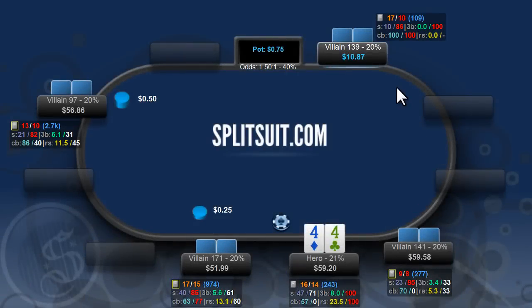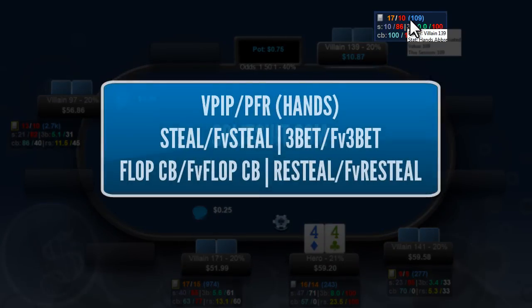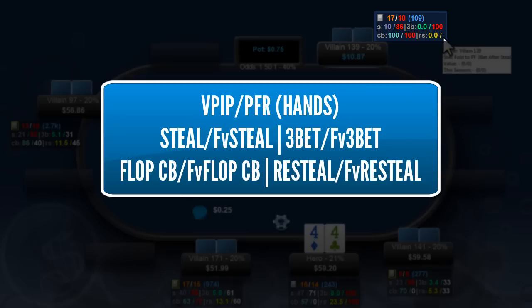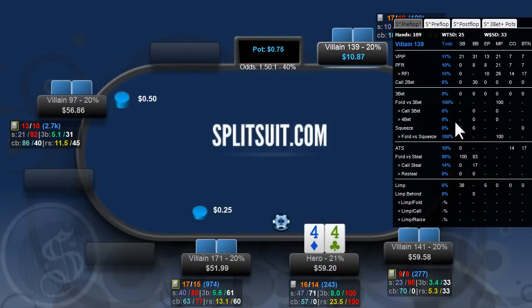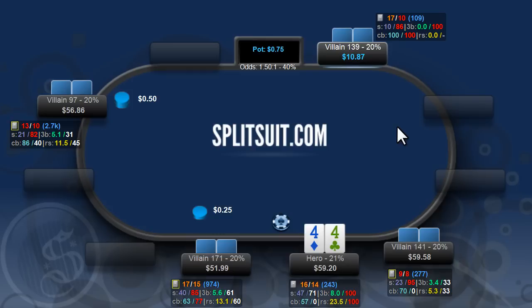In this first hand we have pocket fours. Just so we're all on the same page on the HUD stats: we have VPIP, PFR, number of hands, steal, fold to steal, 3-bet, fold to 3-bet, c-bet, fold to c-bet, re-steal, and fold to re-steal. I also have a fully customized pop-up which we'll bring up if we need to, and it has post-flop and also 3-bet specific pots as well.